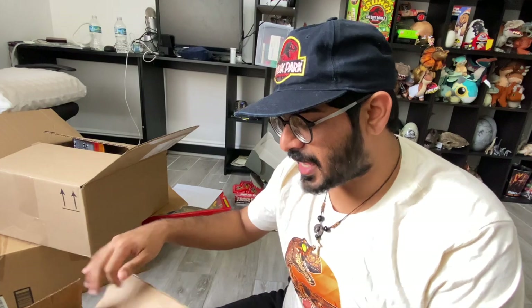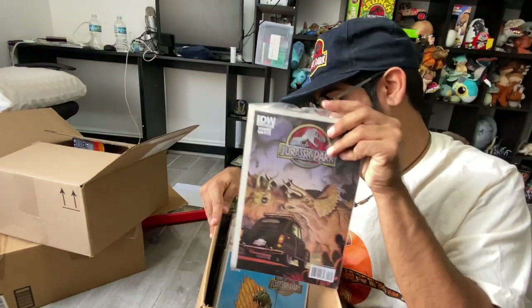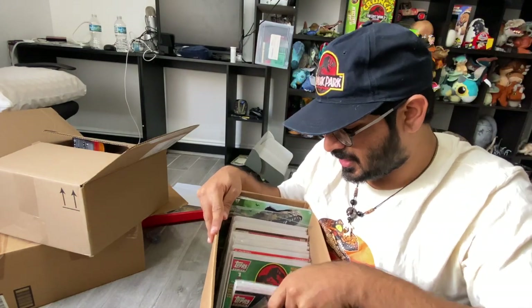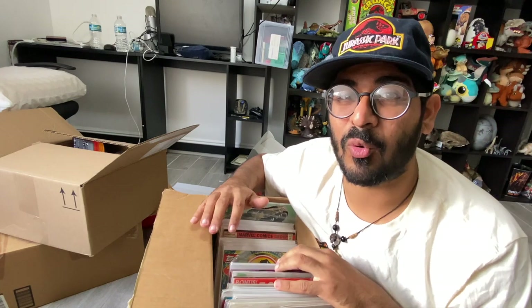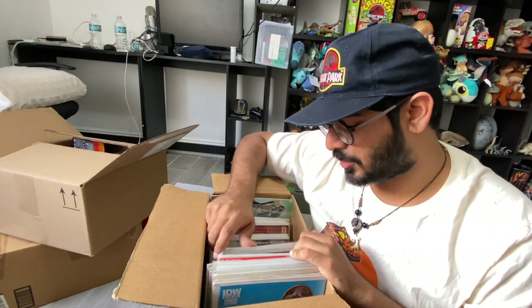This is my entire line of Jurassic Park comics in a box — IDW stuff. I've never actually read any of these; I don't even want to open them because I don't want to get them dirty. I've got like the whole IDW Jurassic Park line — the original ones and the retro Jurassic Park ones. One day I'd love to have a wall in my house completely covered in just Jurassic Park comic books.